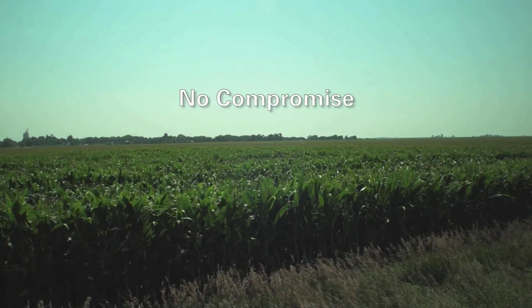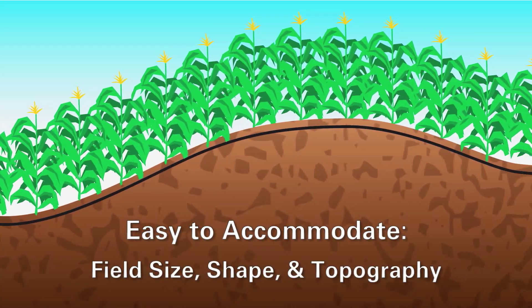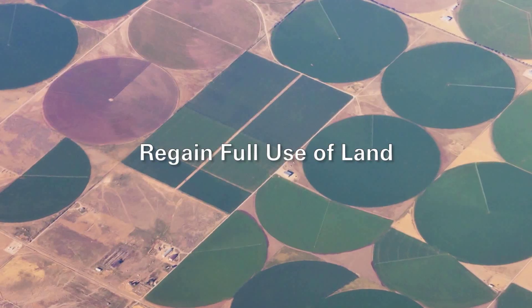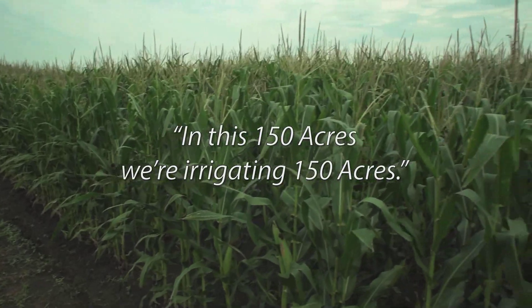With SDI, growers don't have to compromise. Field size, shape, and topography are easy to accommodate. Growers can regain full use of their land and be more productive on the ground they own rather than having to buy new ground. We probably picked up an extra 10 to 12 acres where we went with the drip that we couldn't reach with the arc of the pivot. On this farm there was a 120-acre field with a pivot, and the pivot irrigated about 70 acres. When we put in the new system, we picked up 50 acres that would have been dry land. With SDI you can irrigate the entire field — in this 150 acres, we're irrigating 150 acres.